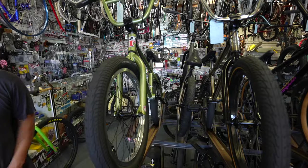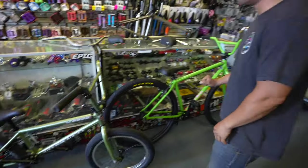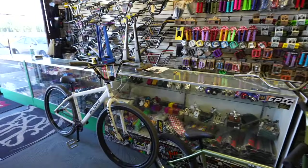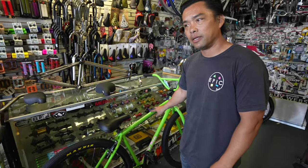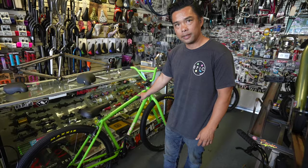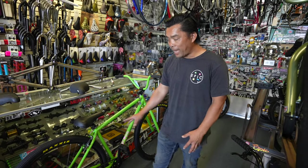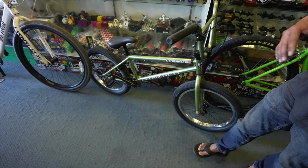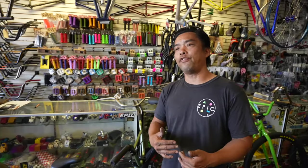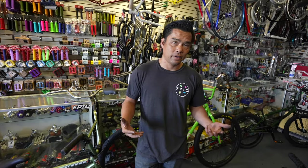Oh, I'm looking for a BMX bike. Sure, we got BMX bikes right here. Wait a second — this is a BMX bike? Yeah, this is a BMX bike. Wait, I thought this was a wheelie bike. No, this is a bike that you can do wheelies on, and same thing with this. Well, I was actually specifically looking for a more bike life bike. Bike life bike.